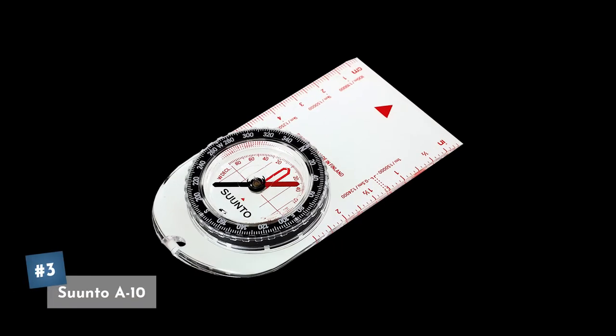Coming in at our number three pick is the Suunto A10. It's a super simple compass, it's reliable, it's durable, and best of all super affordable at only $20 on Amazon currently.